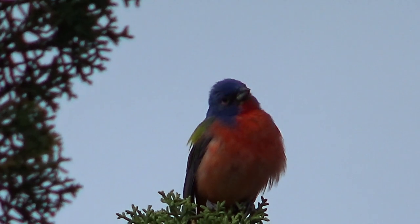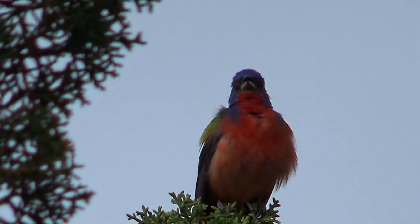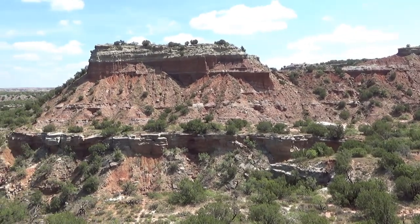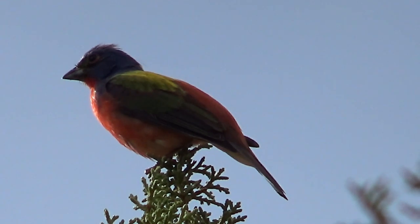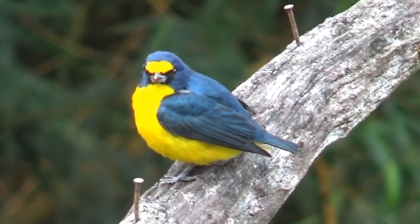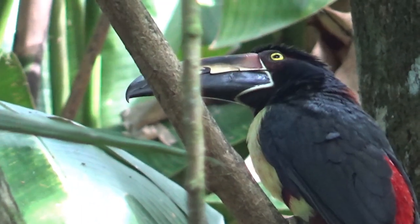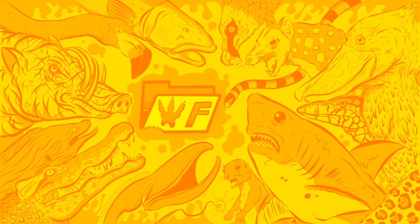Unfortunately, sightings like this are becoming rarer and rarer as more of the Painted Bunting's habitat is destroyed. But that's why state parks like this one are so special — so that our feathered friends have a safe haven to live out their lives. While in awe of the gorgeous color of this bird, I couldn't help but wonder just how beautiful the birds of Costa Rica will be on my upcoming trip. I can't wait to share with you guys all the amazing sightings I had, so be sure to subscribe and stay tuned, and I'll see you guys next time.